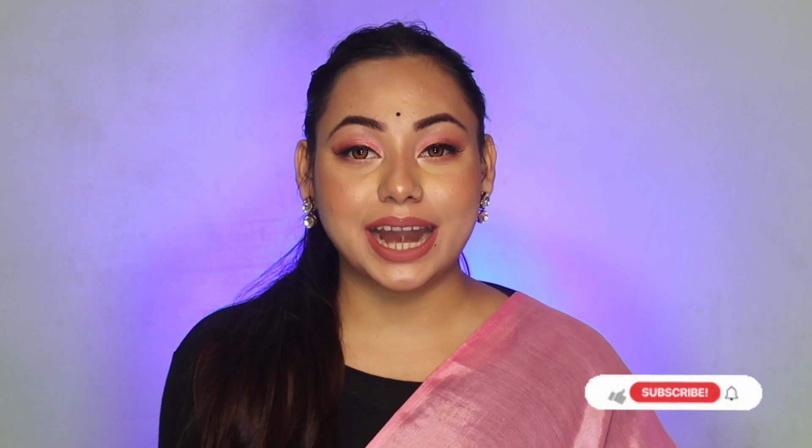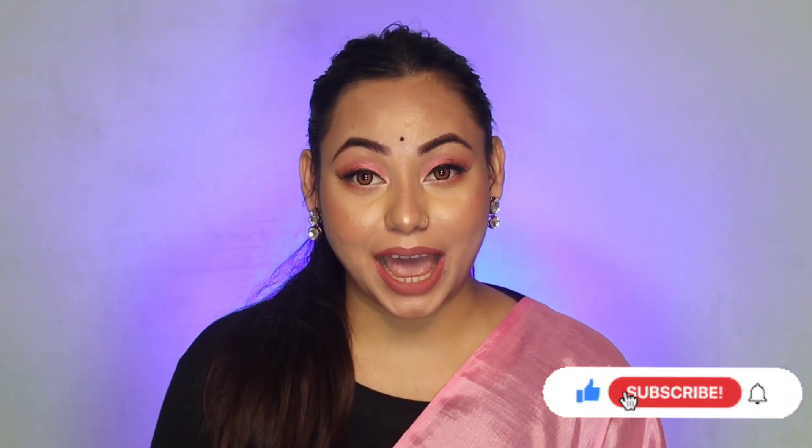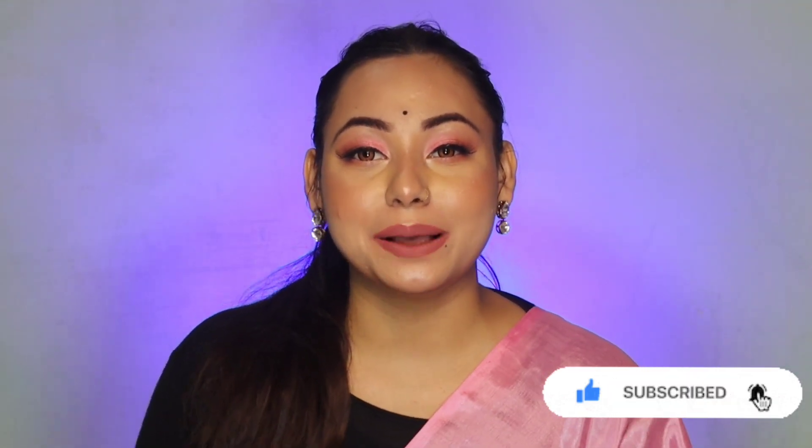So guys, this was my video and this is all the jewelry I have purchased from Mishu. I hope you all liked this video. If you liked it, please like and share. If you're new, subscribe and hit the bell icon so you don't miss any videos. Tell me in the comment section how you feel about this wedding series and what you want to see next. I'll see you in the next video — take care, bye bye!